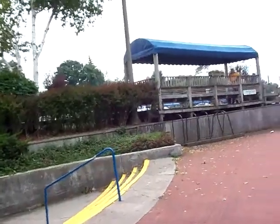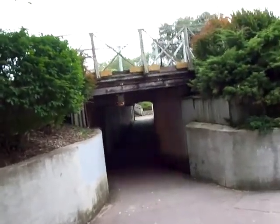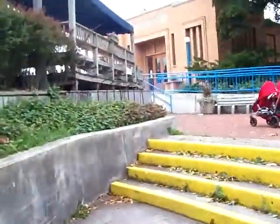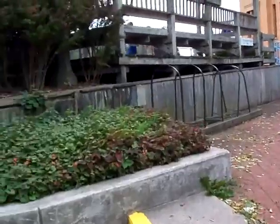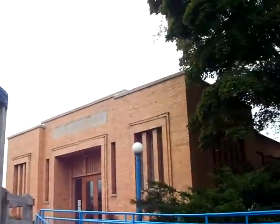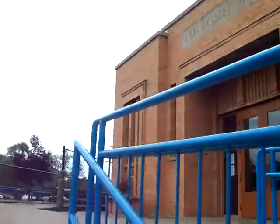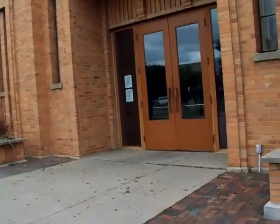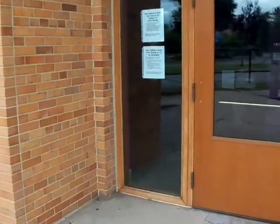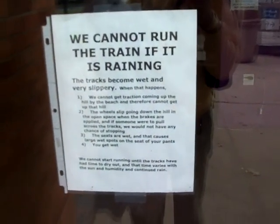You can enjoy a nice ice cream cone, and there's also this little tunnel here under the railroad tracks to cross the street. There's the Kahn Foster Museum. They did go around twice. And it says if it's raining they cannot run the train, and they can't get enough traction if it's slippery.